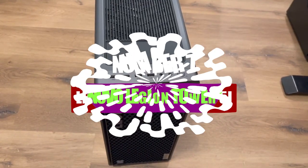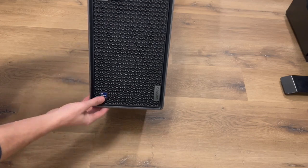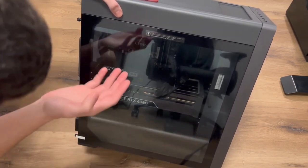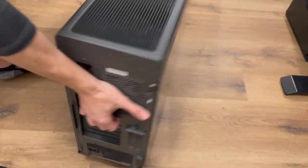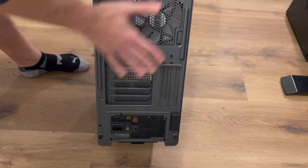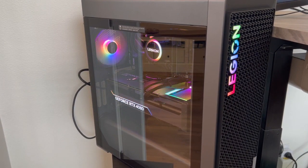Number 7: Lenovo Legion Tower 5i. The Lenovo Legion Tower 5i is an entry-level gaming machine suitable for budget-conscious users, capable of handling popular esports and AAA titles at 1080p. Despite lacking ray tracing and DLSS, it can be upgraded easily and delivers high frame rates on low graphics settings. The Tower 5i is easy to upgrade, with a snap-in interior and ample room for maneuvering. If you want a base model to transform into a powerhouse, consider investing in an external SSD, as the included one is quite small.